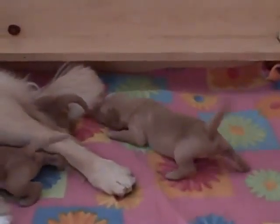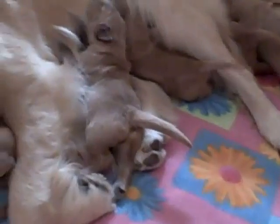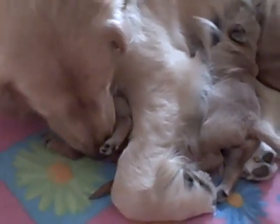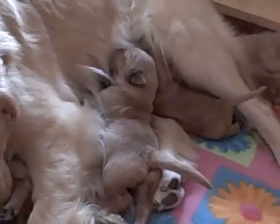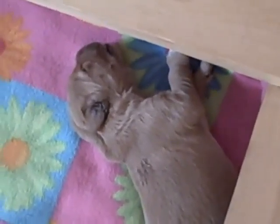You've got the front — you're getting there. Look at it. You can find it. There's one over here just sleeping. Should we wake him up?